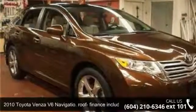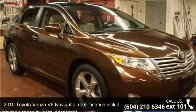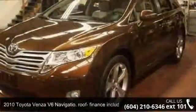Step into the 2010 Toyota Venza. If you are looking for a first-rate auto, this one could be yours today.